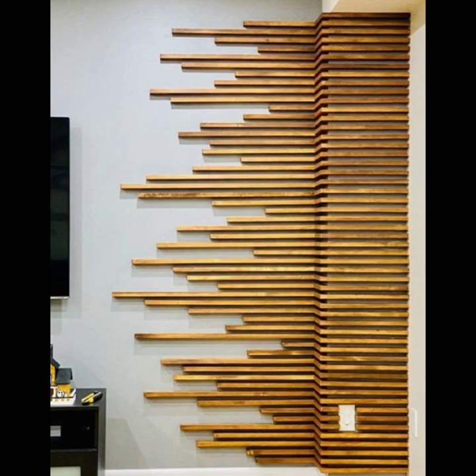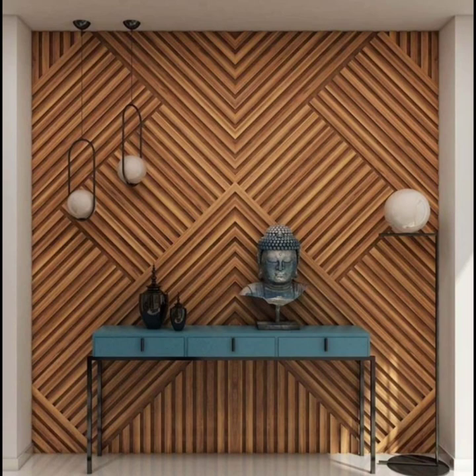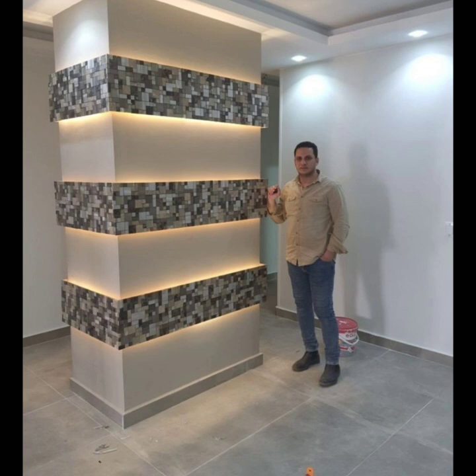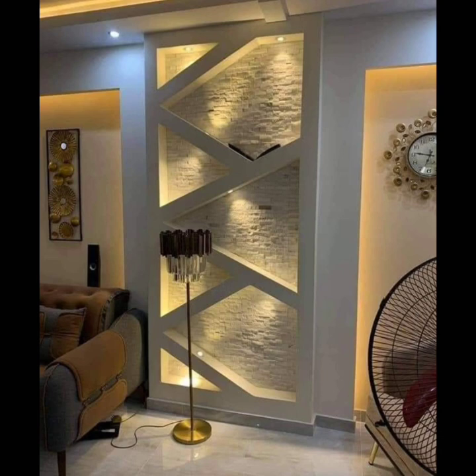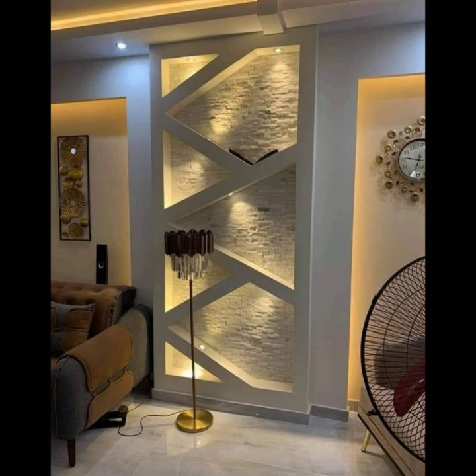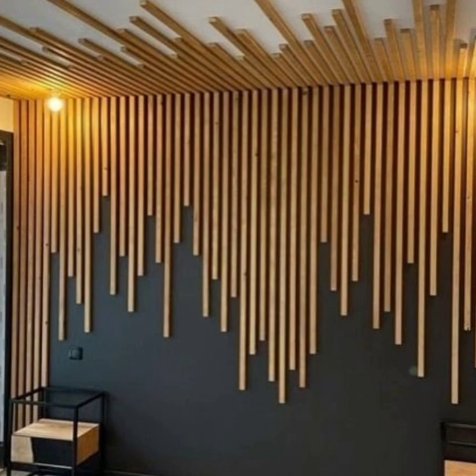Think about transforming your ceiling while you're at it — these decorative accents can have an even bigger impact on a small space. Showcase fabric: a tapestry or wall hanging can add color and pattern, as well as a sense of softness. Consider framing vintage scarves or other pretty textiles.